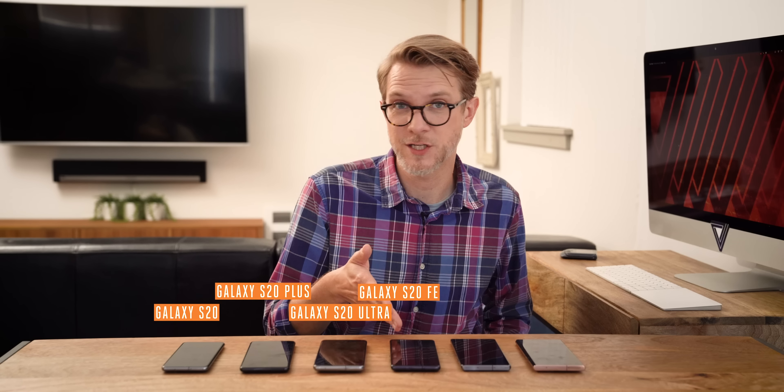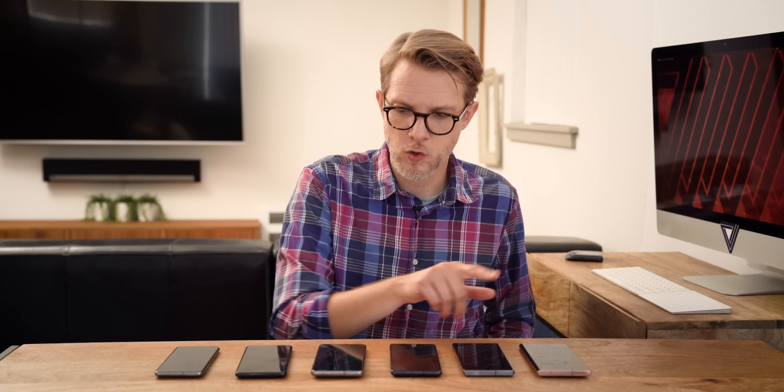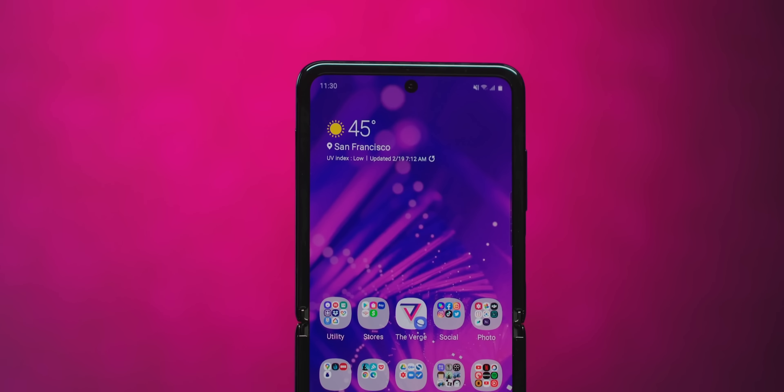The S20 Fan Edition, the Note 20, and the Note 20 Ultra. That is six phones. And it doesn't even count phones like this thing right here — this is the A51. Samsung's pushing this in the US now too. There's also the A51 5G, A70 5G. And there are folding phones too: the Z Fold 2 and the Z Flip 5G. It's kind of impossible to keep track.